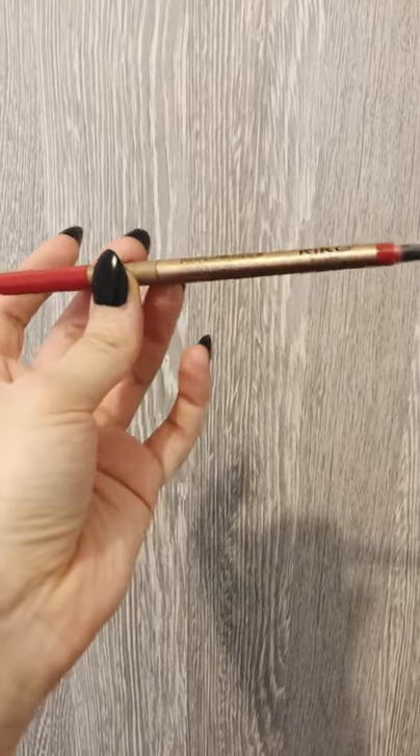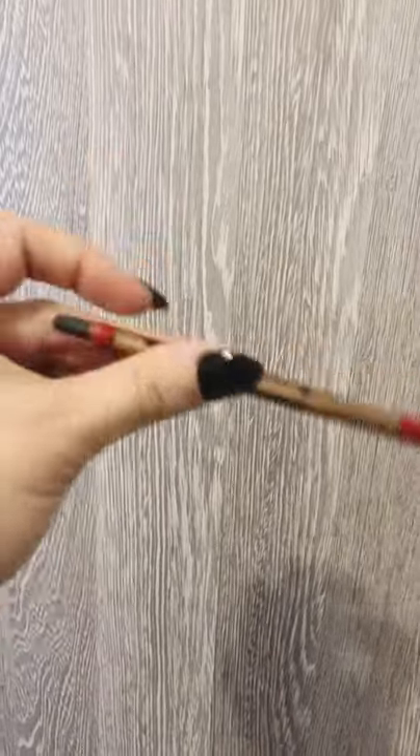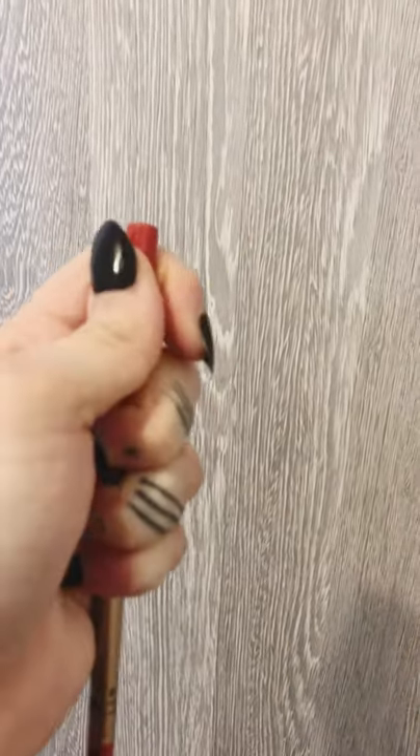Today I'm going to try the new pencil from Kiko. It's the shade 411. It has a little tip like this that I don't really know how to use, so basically for now I just use this tip.